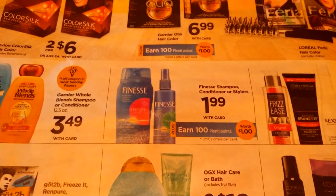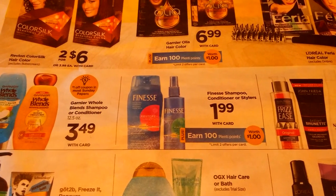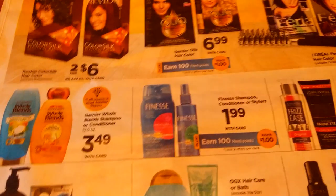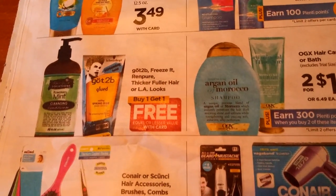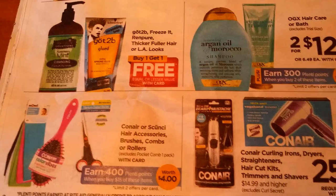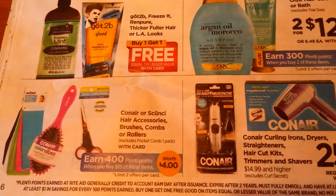Buy one, get one free on the Finesse Shampoo, Conditioner, or Stylers at $1.99 — get 100 Plenti points, and you're allowed to do that twice per card. Also buy one, get one free on Conair or scrunchie hair accessories, brushes, combs, and rollers. When you spend $15 you get 400 Plenti points, limit of two.